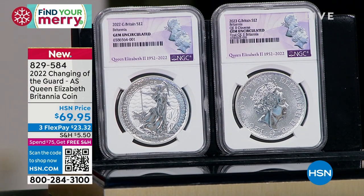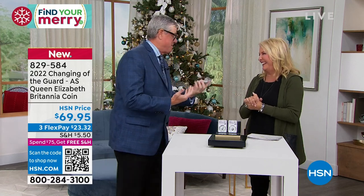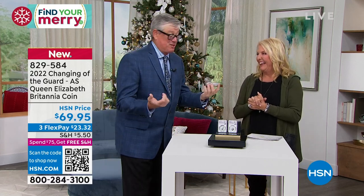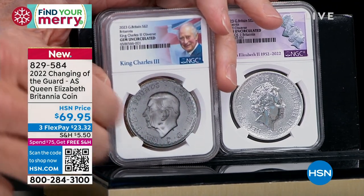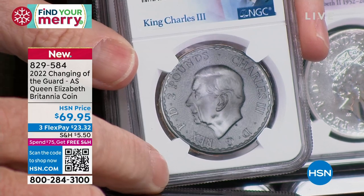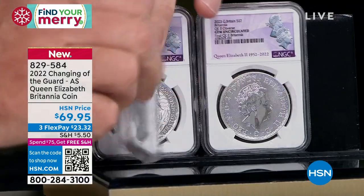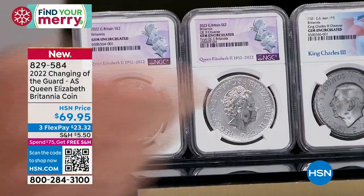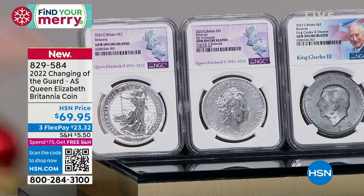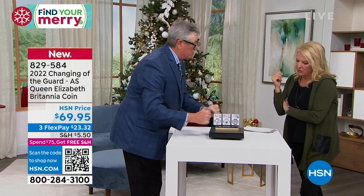We're showing a mock-up of the King Charles coin. So you have the 2022 Britannia, the 2023 Britannia, and the 2023 King Charles — these two will be auto shipped at $69.95. The NGC holder is $10 more. Lots of people like the regular silver coins; some collectors want them in the NGC case for protection. They're all certified gem uncirculated, handled as carefully as possible and then placed in holders. Once they go into the holders, you don't have to worry about damage.